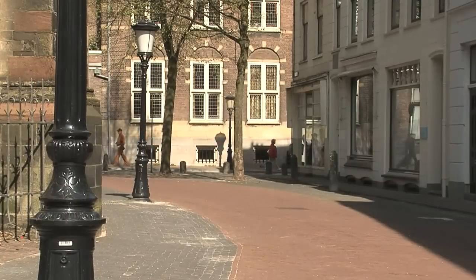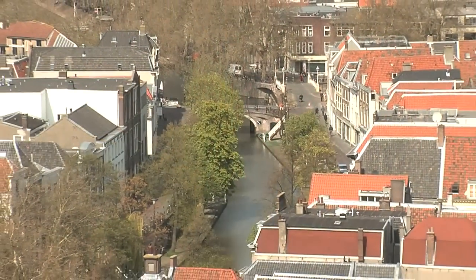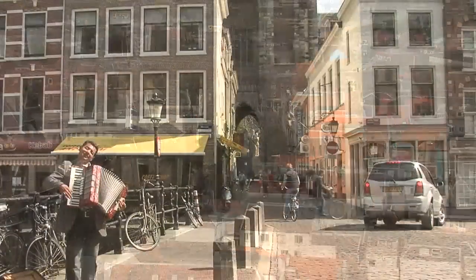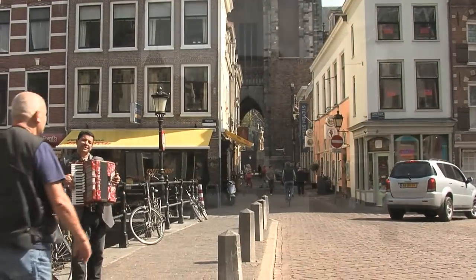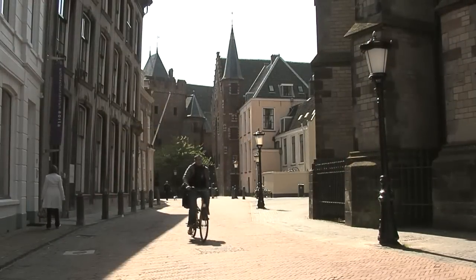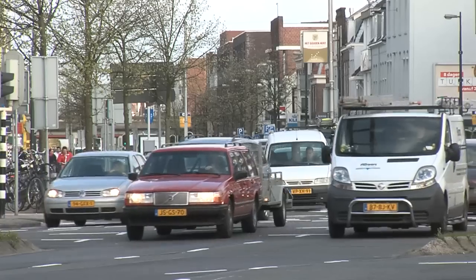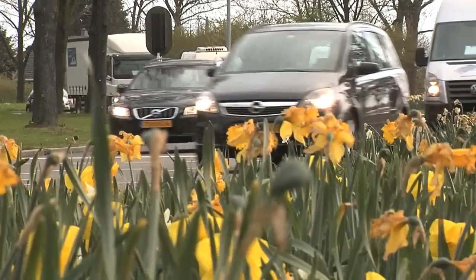Utrecht is an old city with generally narrow streets. It is also a lively city with lots of shops, bars and pavement cafes, so supplying the catering businesses and shops properly and on time is difficult. The city also has an air quality problem and wants as many clean vehicles as possible to reduce exhaust emissions in areas with a lot of people.